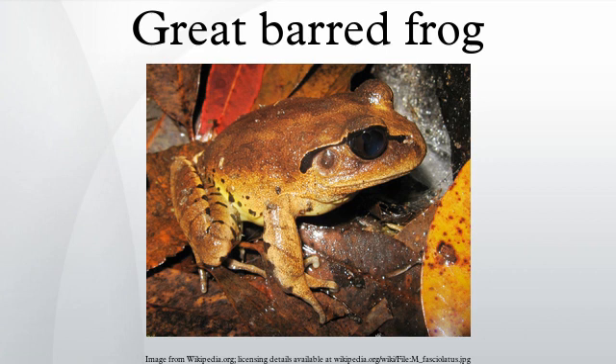The Great Barred Frog is a ground-dwelling frog which inhabits rainforests, Antarctic beech forests, or wet sclerophyll forests. This frog breeds in both streams and ponds and calls from the surrounding land. All other frogs of the genus Mikesaphys breed only in streams.